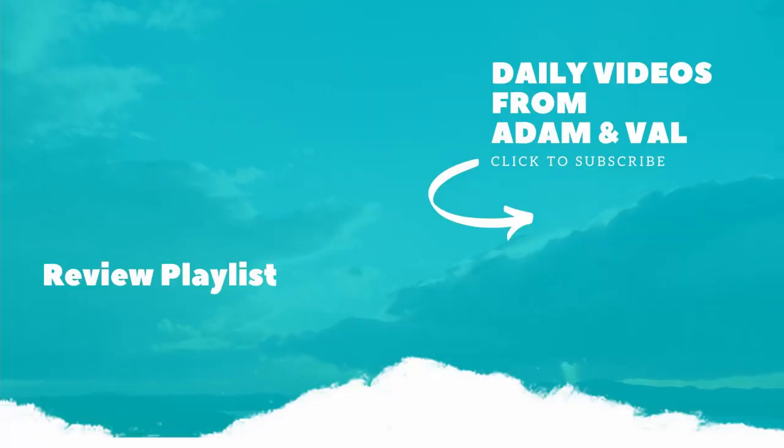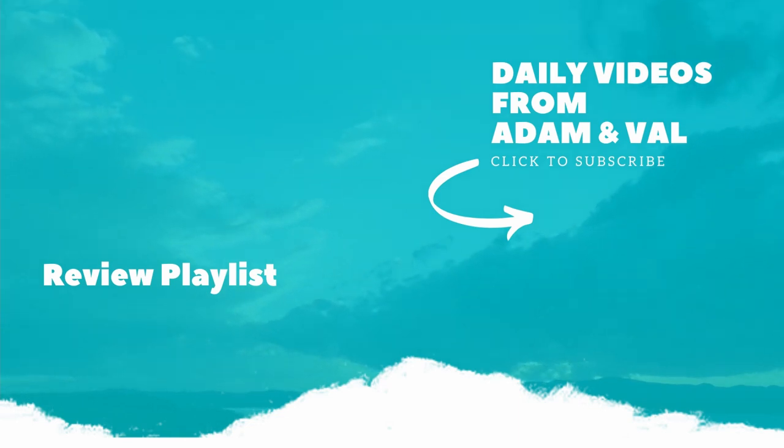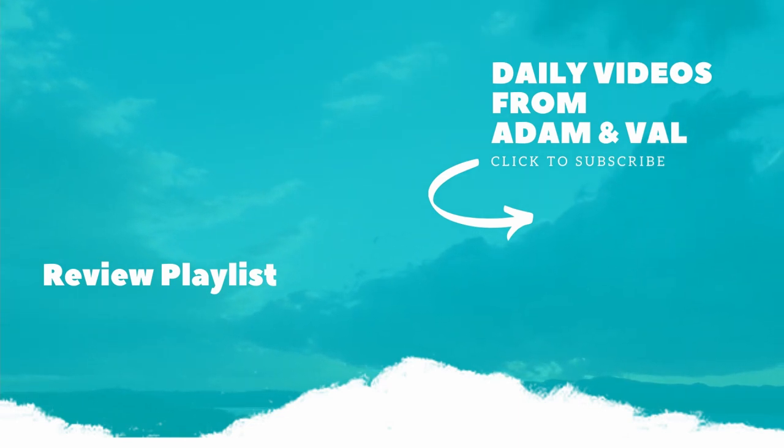Thanks for watching everyone. We'll see you next time for more moaning and groaning about something that doesn't taste like salted caramel on the Animal Vale YouTube channel. Don't forget to look at the Instagram and Twitter pages and subscribe if you haven't already. We'll see you next time.